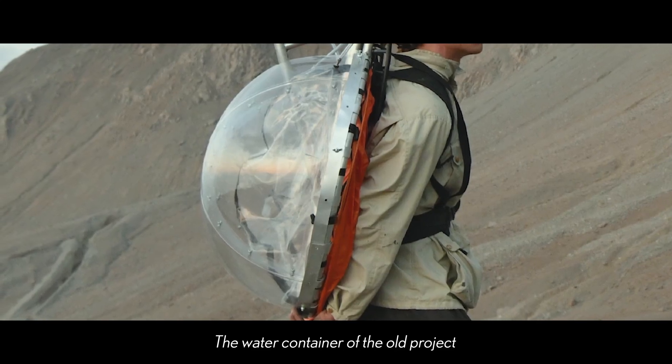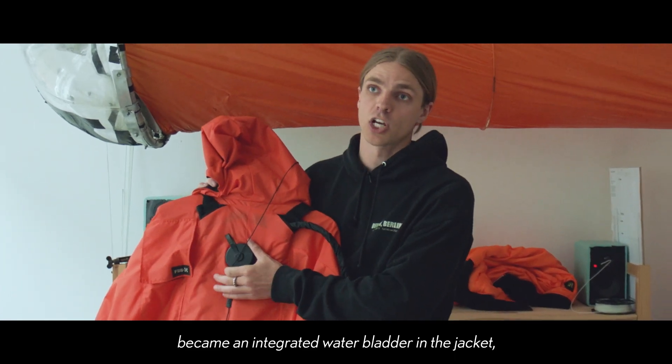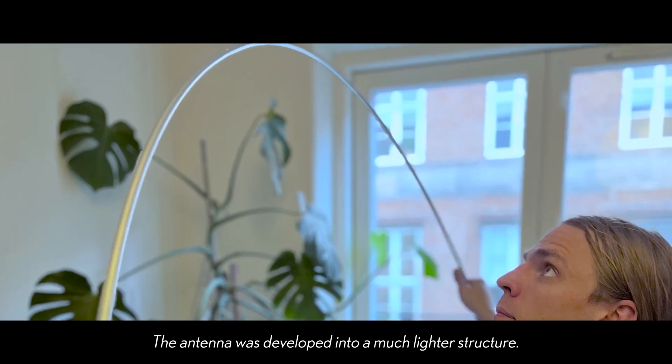The water container of the old project became an integrated water bladder in the jacket, making it easier to carry the water. The antenna was also developed into a much lighter structure.